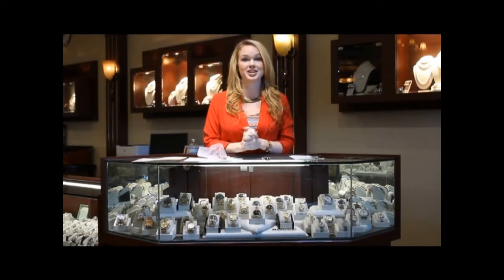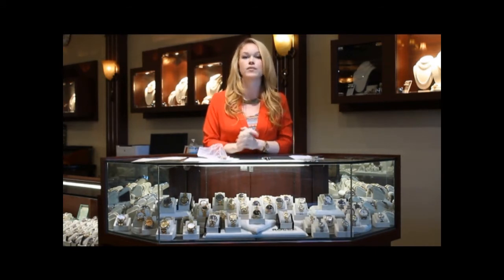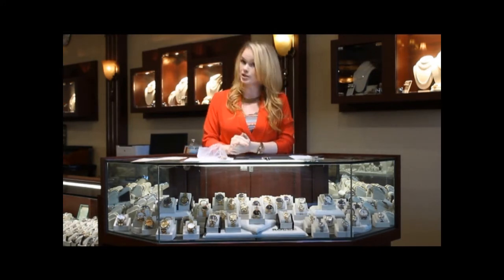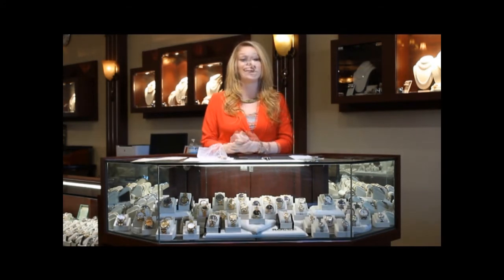Welcome back to Raymond Lee Jewelers web series. I'm Liz and today I'll be showing you three of Raymond Lee Jewelers rare and vintage timepieces. First, we have this Blancpain 50 Fathoms. The 50 Fathoms is the original diving watch — it predates the Submariner, Seamaster, and any other diving watch.